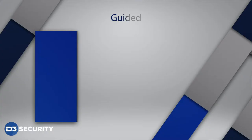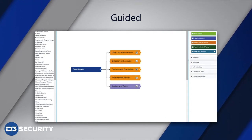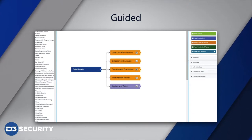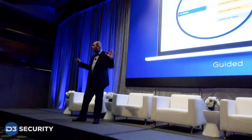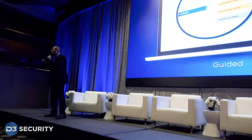By following our playbooks, a junior or inexperienced SOC analyst can remediate an event like a battle-hardened SOC analyst. Think about your best SOC analyst, your most experienced SOC analyst, and you can infuse their knowledge into a junior SOC analyst. That's what the D3 system does.